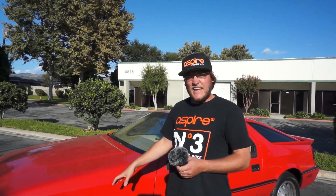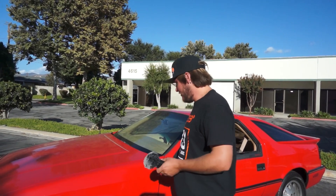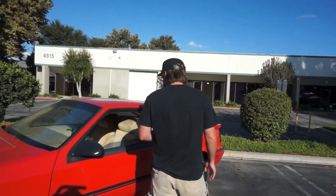You get on the gas and it's really laggy at first — like no power. And all of a sudden it builds boost. But it's not crazy. It feels really good though. It's a weird car.